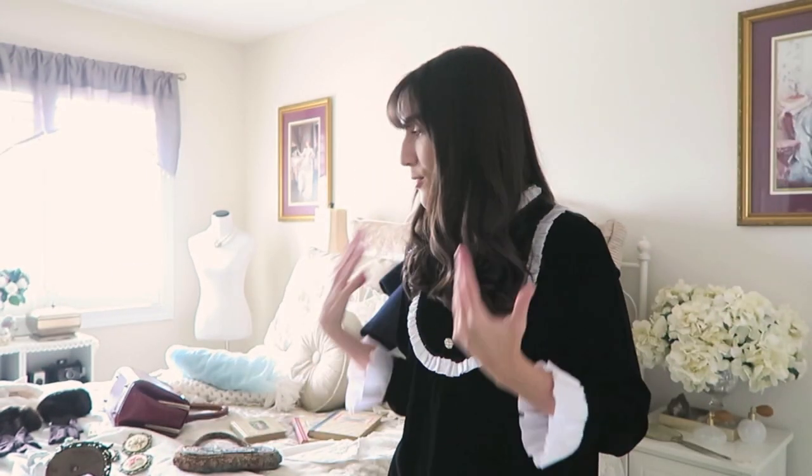Everything, with the exception of one item, is thrifted, which is really great. You guys know my new year's resolution was to cut out fast fashion completely, and I've been talking about it all year. By next year I'll stop talking about it — next year's resolution can be cutting down on the amount of thrifted things I buy, because it's a lot.